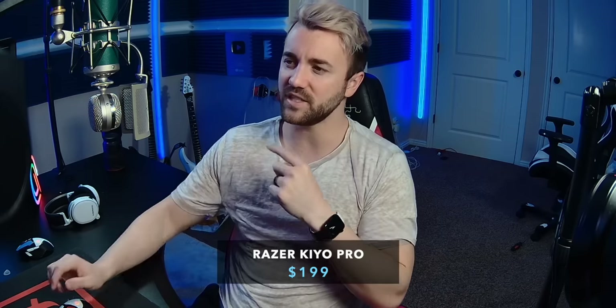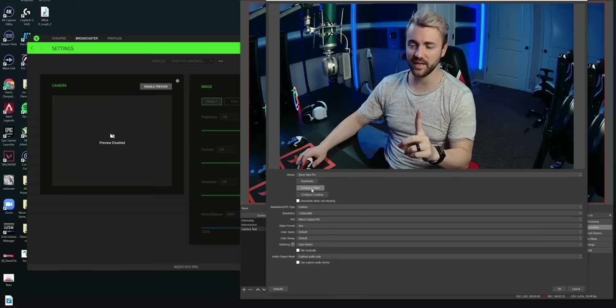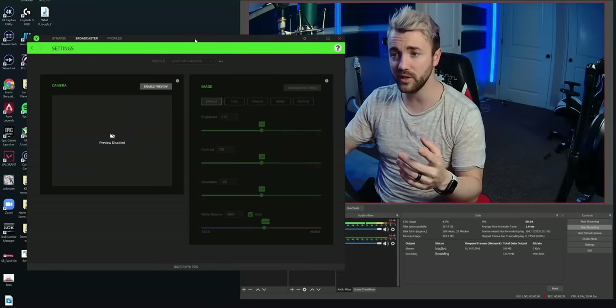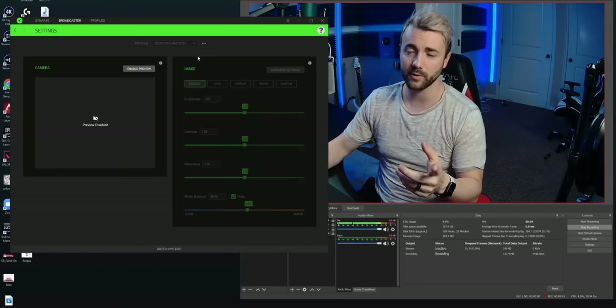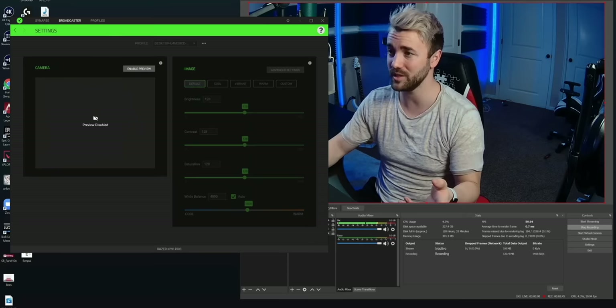We can adjust a couple of things. For one, it's a little bit oversaturated and over-contrasted. I could go straight into OBS settings and configure some stuff, but Razer's actually got some pretty good software with Razer Synapse. Normally I'm not a fan of Razer Synapse, but I think they implemented it pretty well with this webcam.